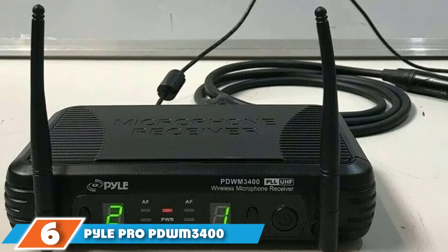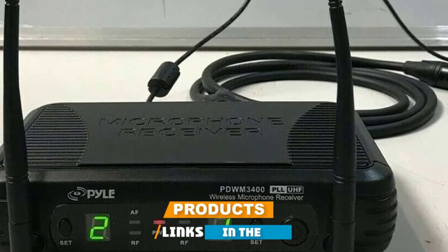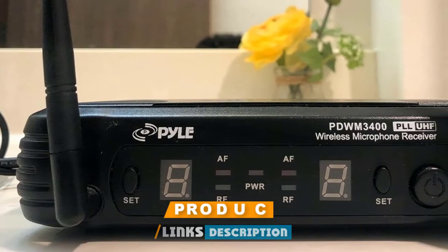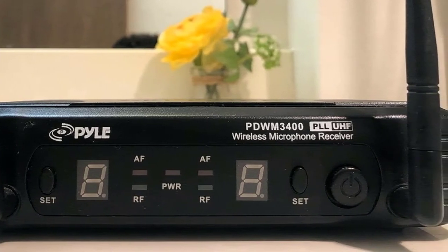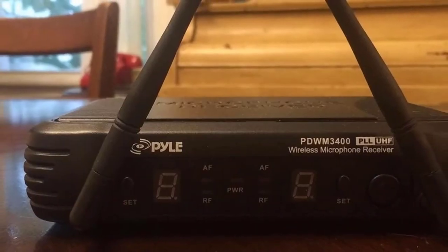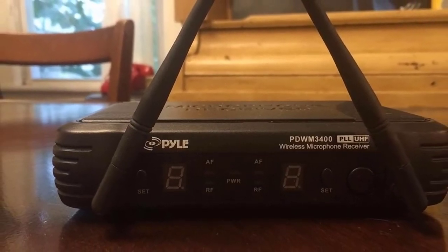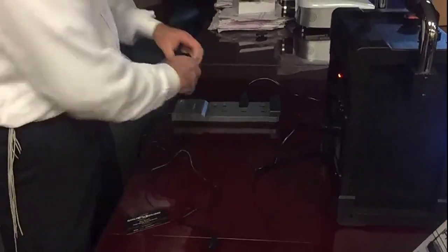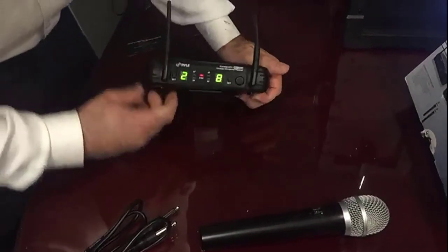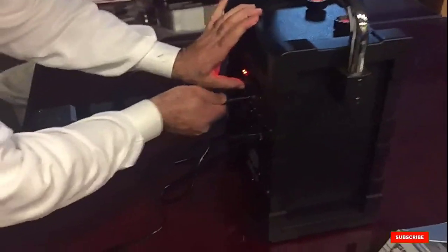At number 6, we have the PilePro PDWM 3400 — one of the most powerful wireless lavalier microphone systems of 2021. This system offers eight different selectable channels for hassle-free, distortion-free sound recording. A standout feature is the ultimate volume control option, where each microphone can be set to a different volume range to capture the best sound. It also comes with all necessary accessories so you can start capturing audio right after unboxing.